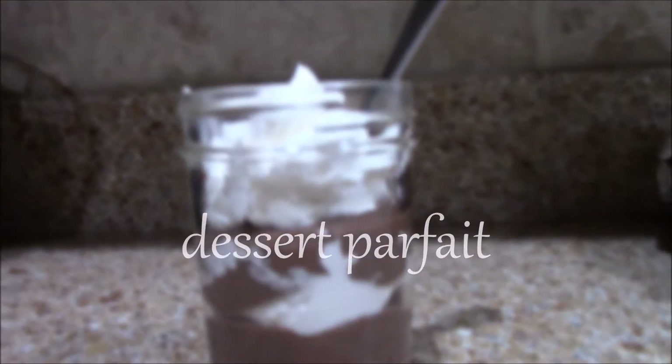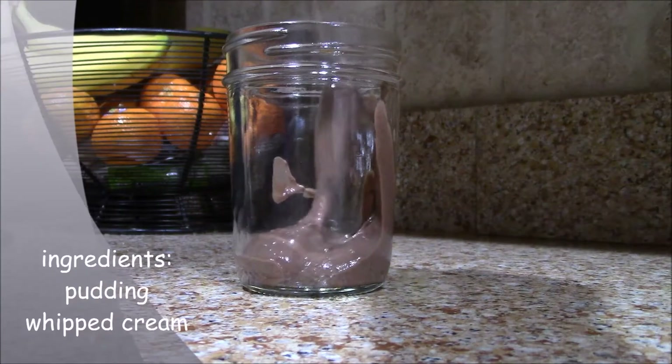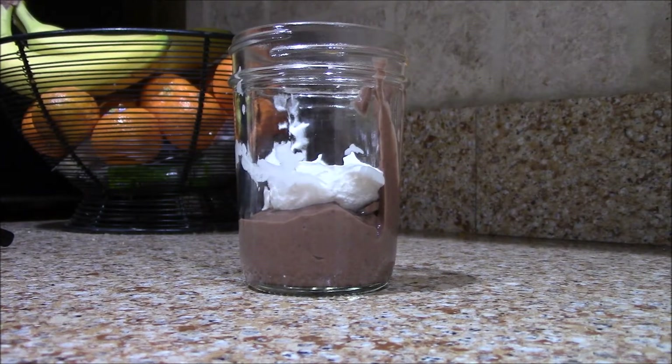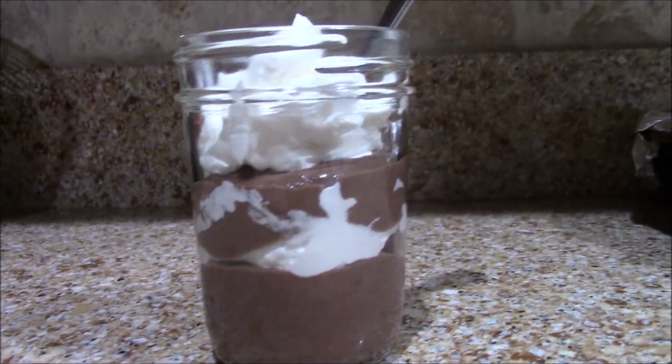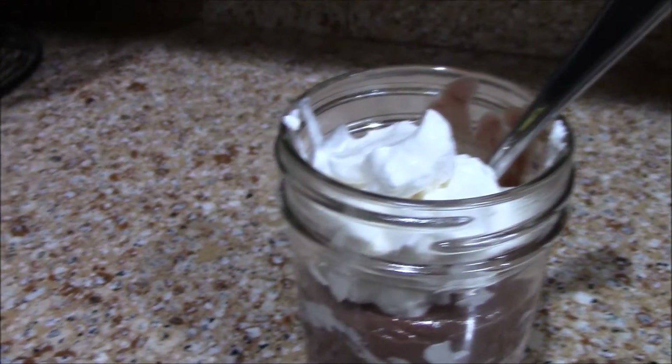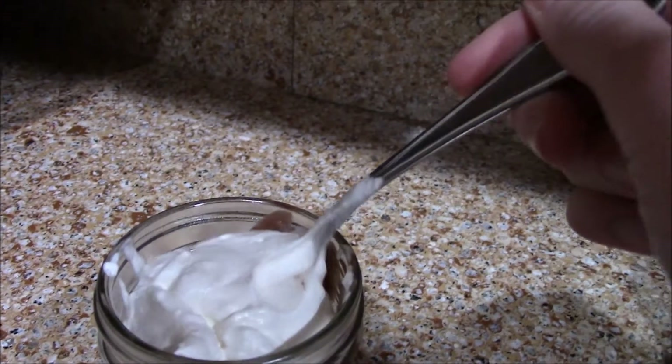So the next one is a dessert parfait. This is not healthy and it's just two ingredients: pudding and whipped cream. You're just going to continue to layer pudding and whipped cream. You can make homemade whipped cream and use any sort of pudding that you like. You can top it off with more stuff or just leave it plain. This is really good though.